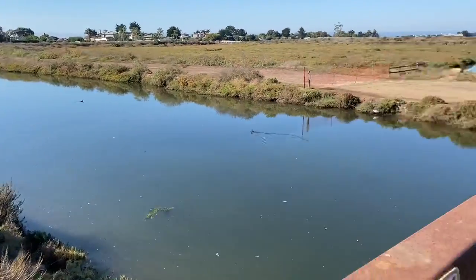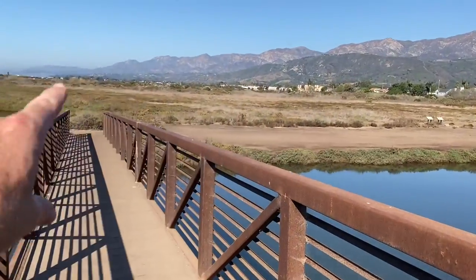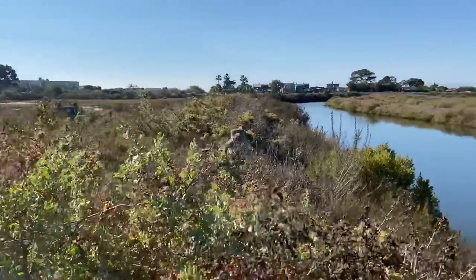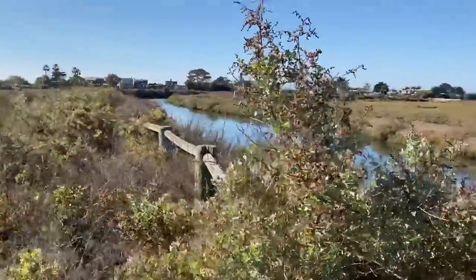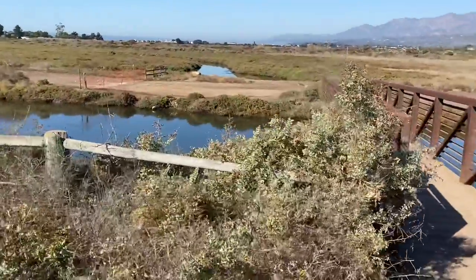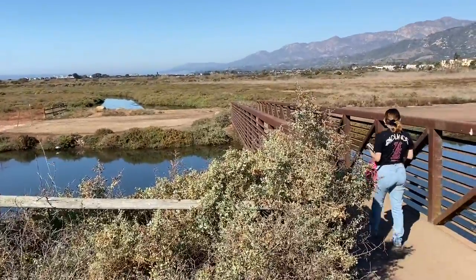Here we're almost directly over Franklin Creek, and over here is the Basin One site. I'm going to step off - you might have a better view if you spread out on the bridge.